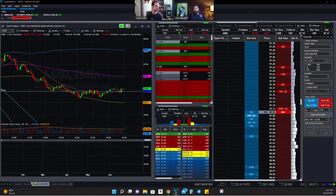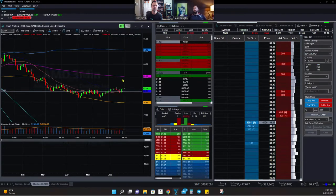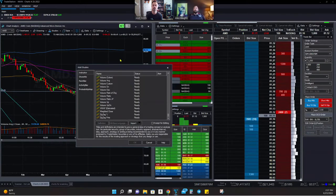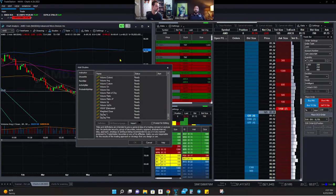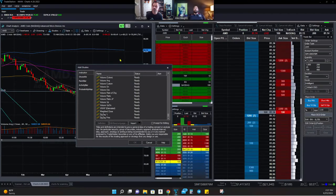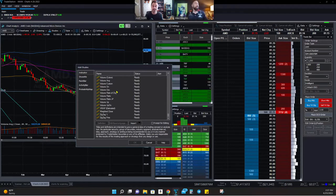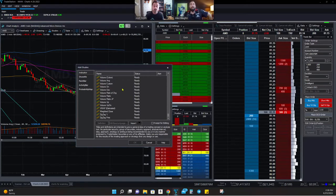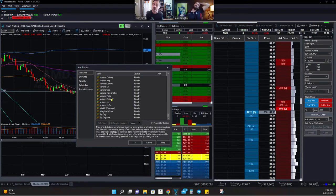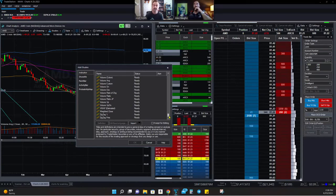A viewer asks if Level 2 has LULD — Limit Up/Limit Down. That's one thing I am a little taken aback by: TradeStation's Level 2 does not have LULD. For my trading style though, I'm not typically chasing stocks that are going to get halted. Day in and day out, I might use LULD maybe five percent of the year. In 2020-2021 there were times it was more relevant, but for the most part you're not really worrying about halting that much.